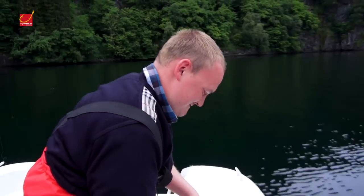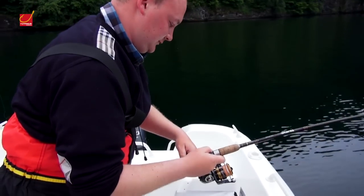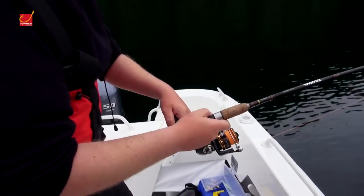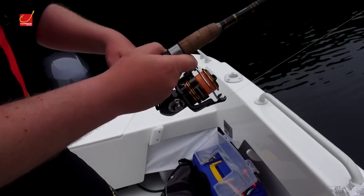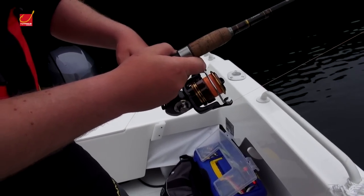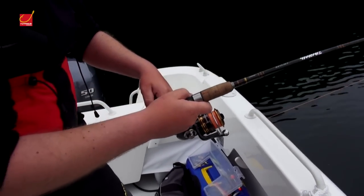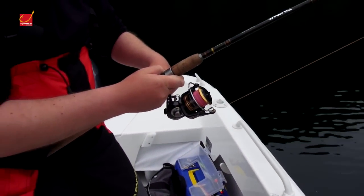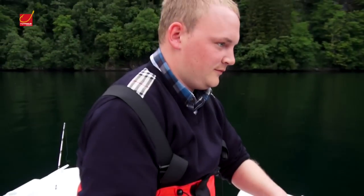Keinen Zentimeter könnte er mir. Ein Wahnsinn! Das macht Laune hier bei so einer Kulisse — so einen geilen Fisch im Drill.